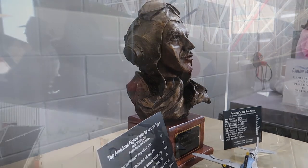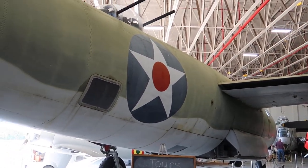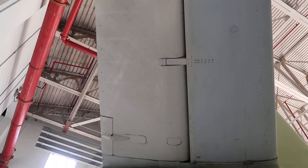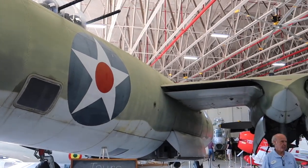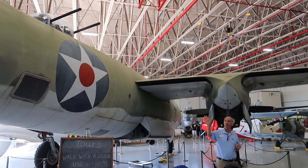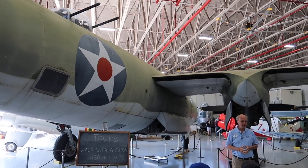This is a B-26. When it first came out it acquired a really bad reputation — it was called the Widowmaker. 'One a day in Tampa Bay' is one of its sayings. It had a short wingspan and small tail — a very nice handling airplane if you were a good pilot. The guys being trained on it, this might have been the first twin-engine airplane they'd ever handled, and it's an extremely hot airplane, so there were a lot of crashes. Later versions had longer wings and a taller tail which made them handle a lot better. But once you figured out the B-26, you were pretty much home free — it had the best safety record of any aircraft in combat.